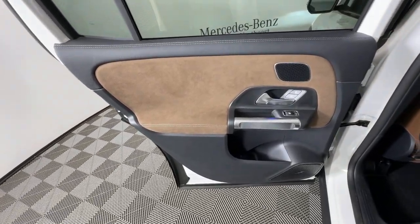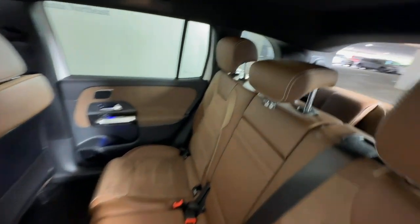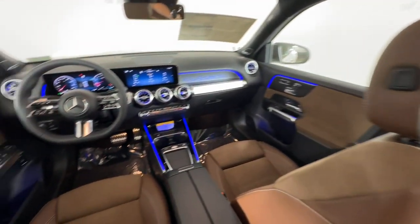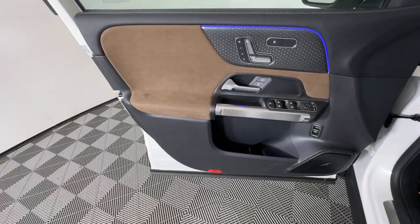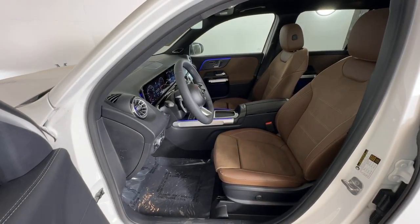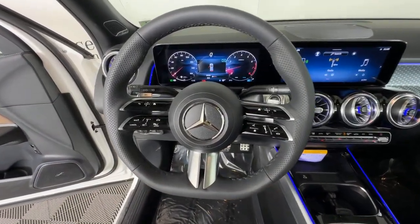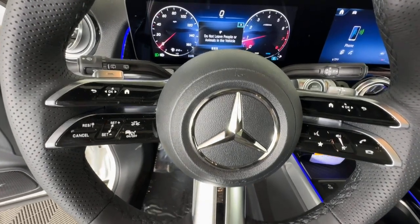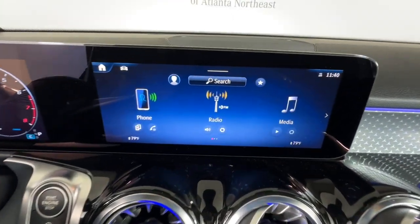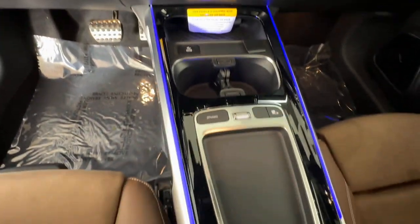Discover the sweet spot where rugged capability meets premium luxury in this GLB SUV. See for yourself when you take it out for a test drive. Our professional staff looks forward to giving you excellent service. We'll see you next time.